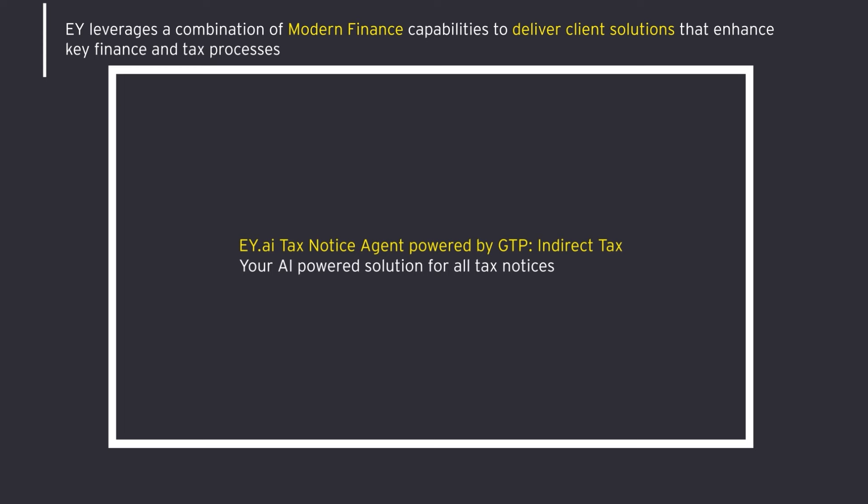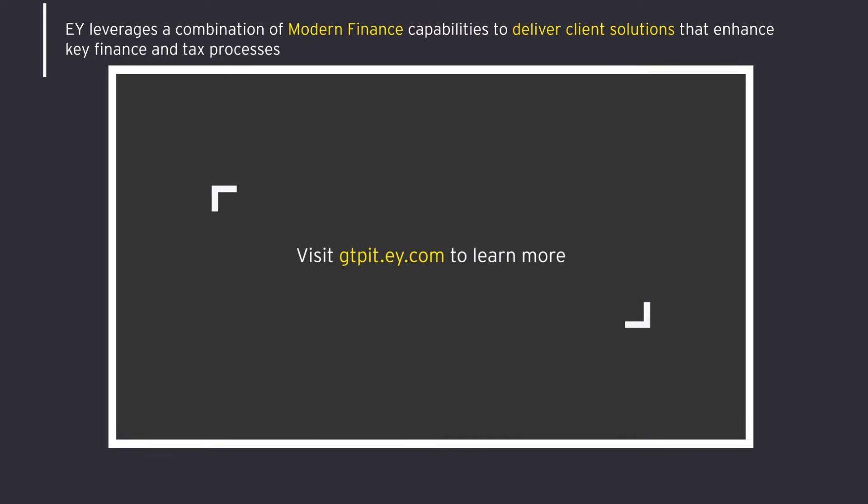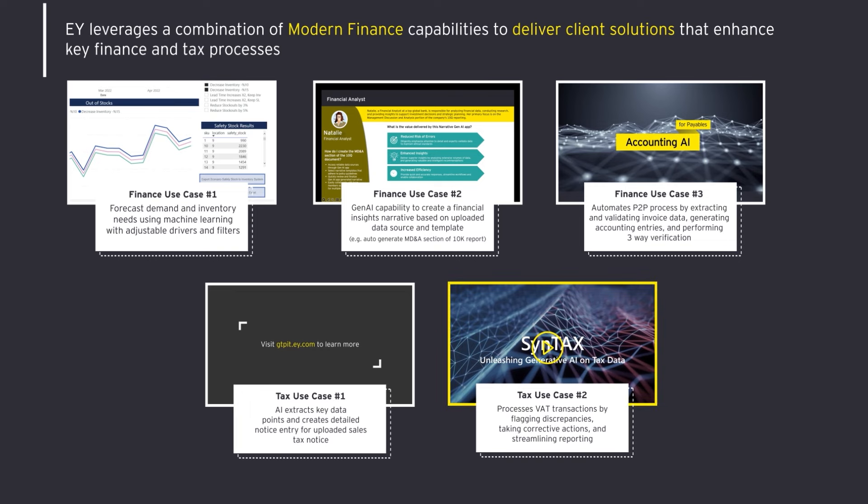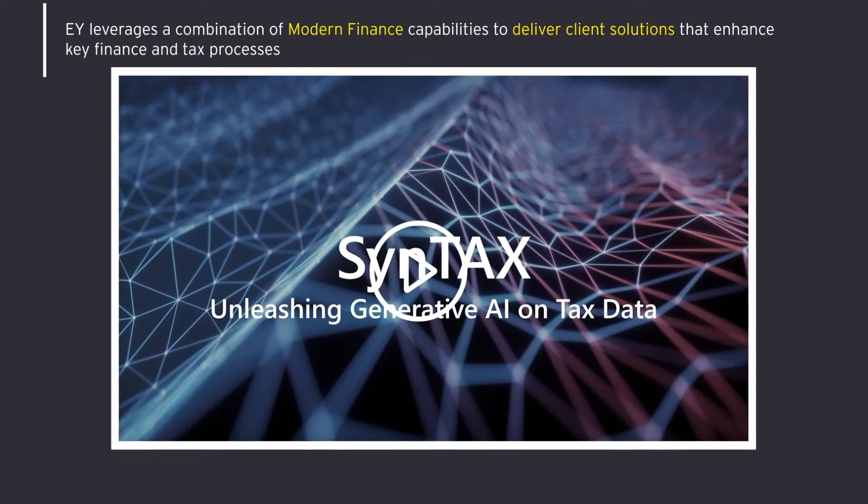EY.AI for Tax — Notice Agent, powered by GTP Indirect Tax: a modern, proven solution providing end-to-end AI-led notice reading, tracking, and resolution support. And for the final demo with this next-gen technology, we can see our Syntax solution used to automatically process VAT transactions.